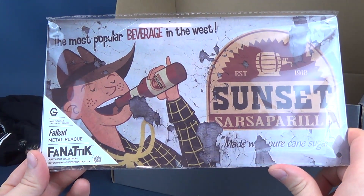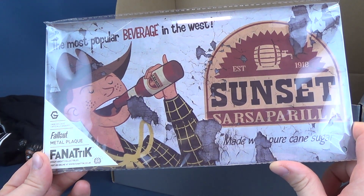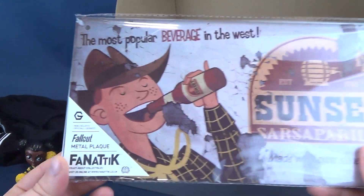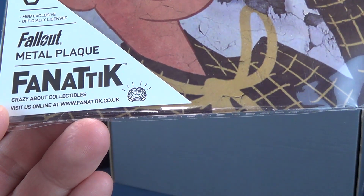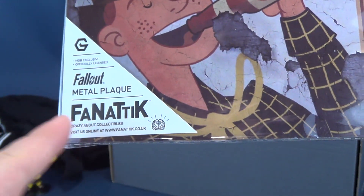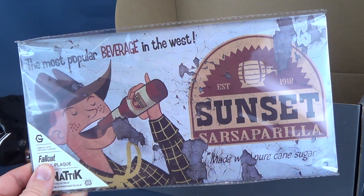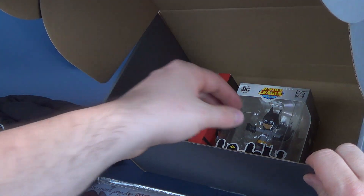This caught my fancy — this is the most popular beverage in the West: Sunset Sarsaparilla. I don't say sarsaparilla nearly enough, certainly when I say it correctly. Sarsaparilla, established 1918. This is from Fanatic — with two T's and an I — a Fallout Metal Plaque. Crazy Book Collectibles. Visit us online at www.fanatic.co.uk. Very, very cool. I can certainly put that up — maybe in my kitchen or downstairs, right above my little tiny bar fridge. Usually it contains things like kombucha and sodas.